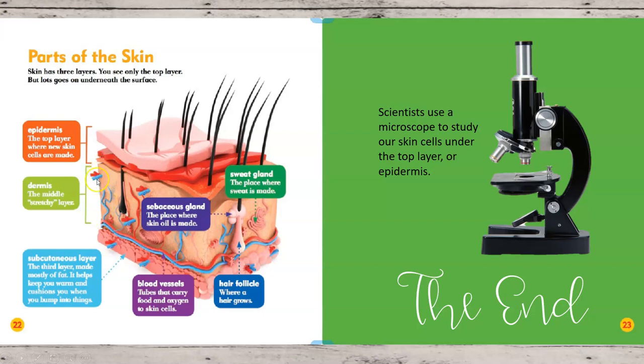Then there's a middle layer — this is kind of like a sandwich: bread, filling, bread, but it's skin. This middle layer is the dermis, and it's a stretchy layer. Inside the dermis you have sebaceous glands — that's where your skin oil is made to keep you healthy. There are also sweat glands, where sweat is made and then released to your skin when your body senses it's too hot and needs to be cooled off.